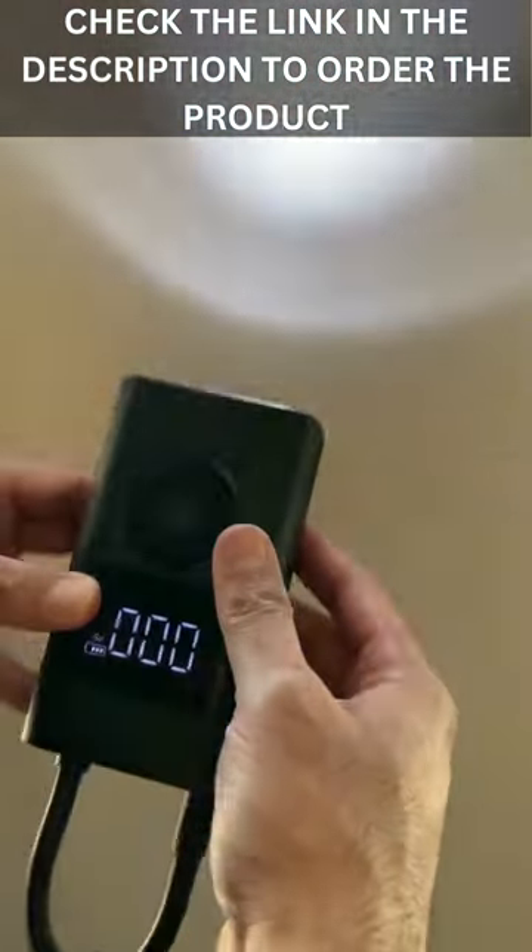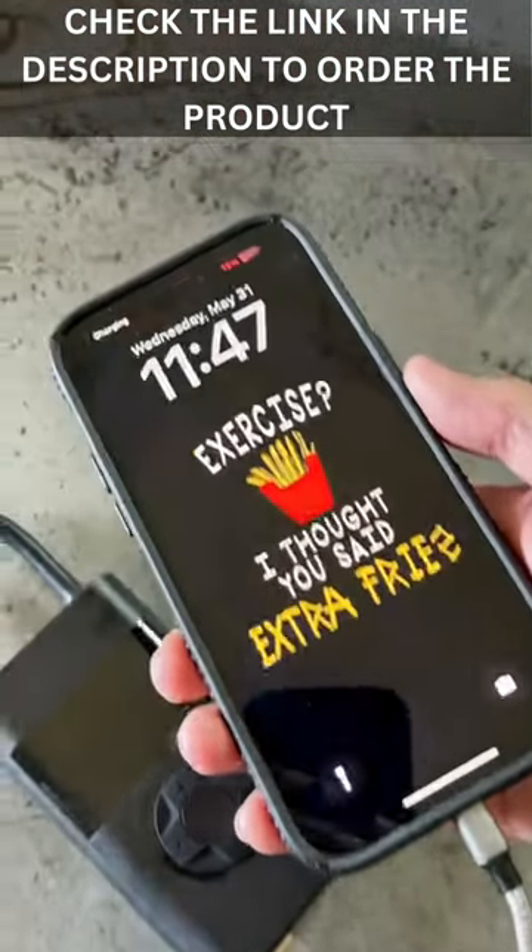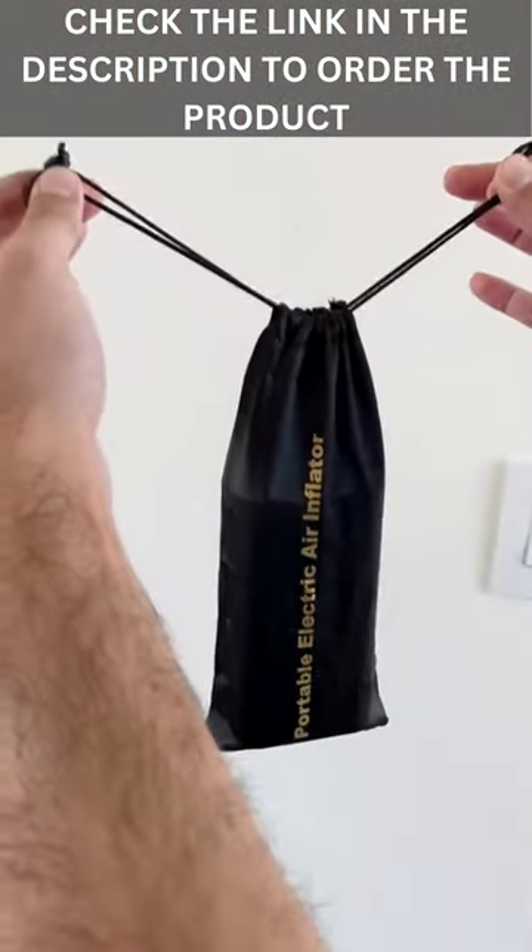I love that it's rechargeable, has a built-in emergency light, and you can even use it as a power bank to charge up your phone, making this a versatile gadget to keep in your car.